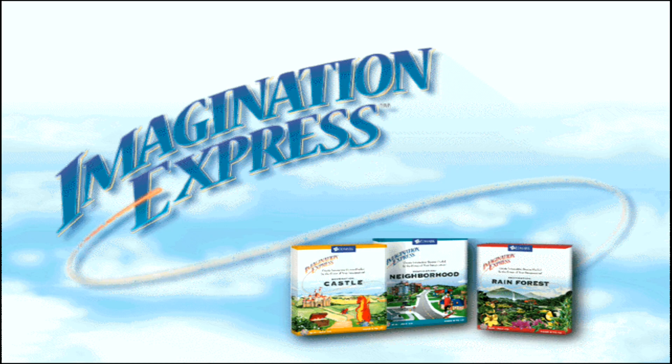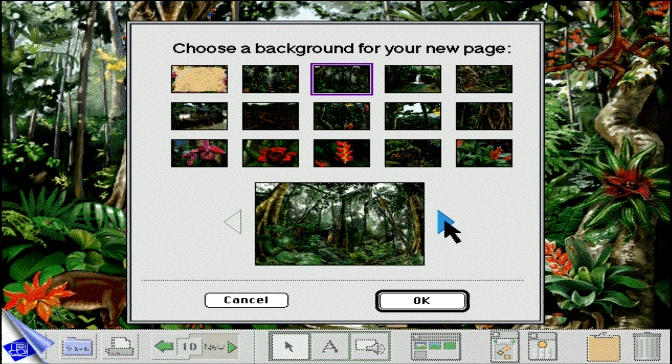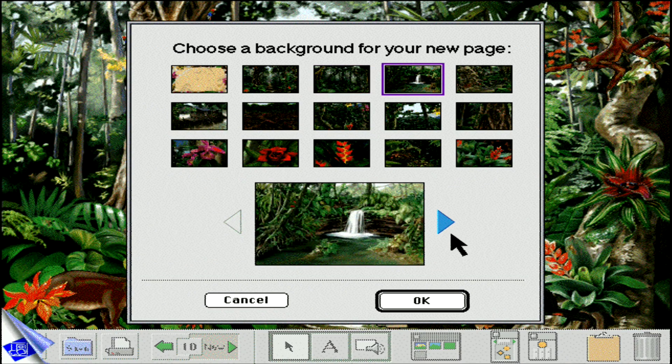The Imagination Express series — Rainforest, Castle, and Neighborhood — transports children ages 6 to 12 to exciting learning destinations and inspires them to create interactive stories. In each destination, kids select from dozens of richly illustrated background scenes to create their stories.